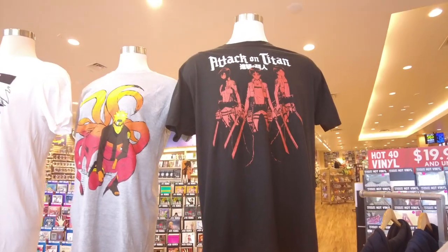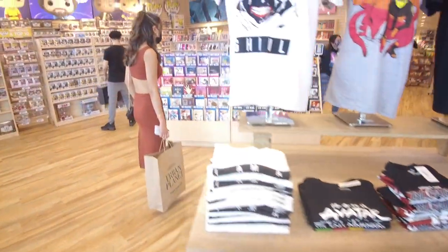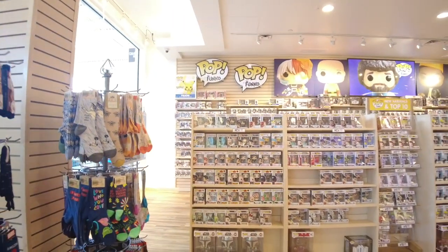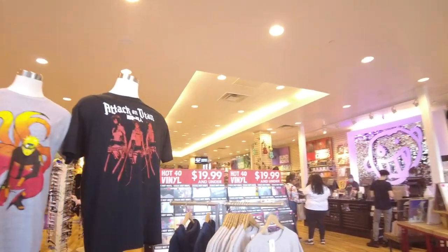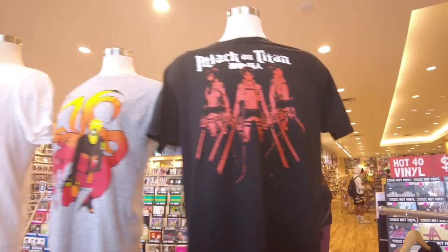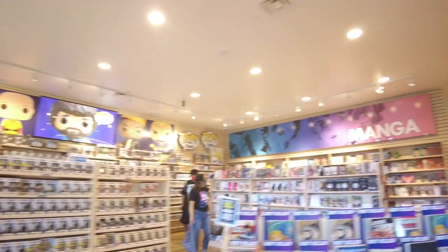We are inside. We have an Attack on Titan shirt — 'Breach the Walls,' the Titans have breached the walls and we have our jetpacks on, we are defending the city. They got socks here. Newberry Comics loves their socks. Every store I go to has plenty of socks. And they have Attack on Titan. If you guys haven't seen this, it's pretty awesome — they can scale walls, they have those jetpacks and armaments built into their legs. It's pretty cool.